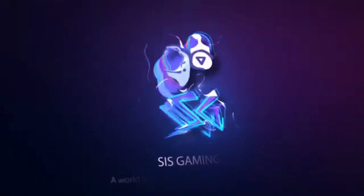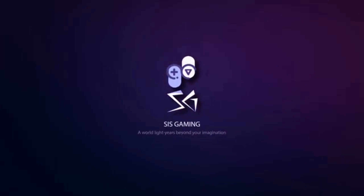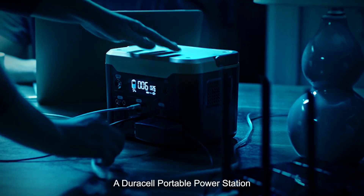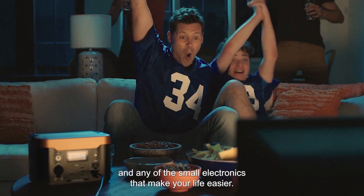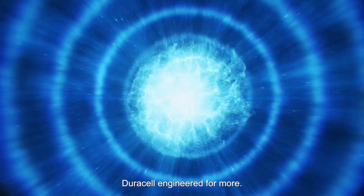Hey there power enthusiasts! Welcome back to our channel. Today we have an exciting review lined up for you. We'll be taking a closer look at the Duracell Power Source series offering 300, 500, and a whopping 1000 watts of backup power. We'll also explore the Duracell 100W solar panel, your companion for sustainable energy. Let's jump right in.